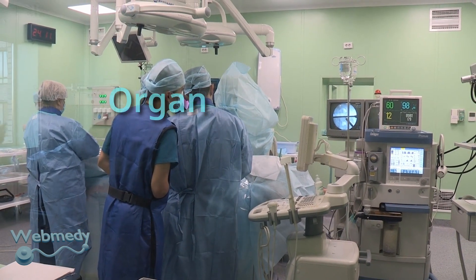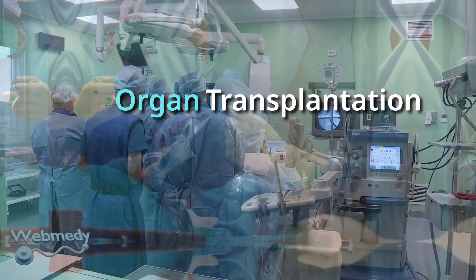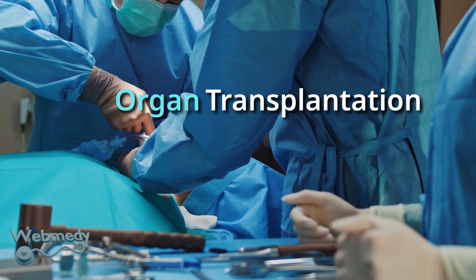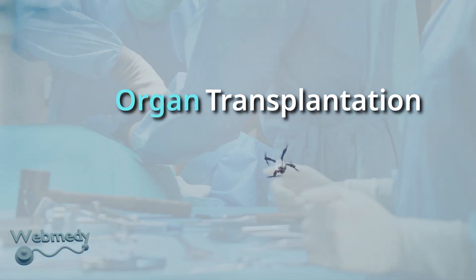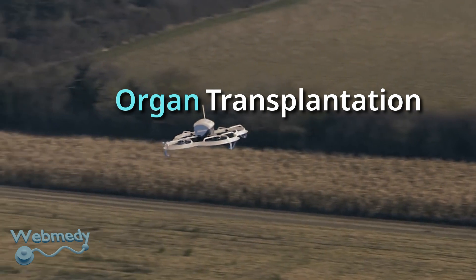One of the biggest challenges in organ transplantation is to transfer the donated organ from the donor to the patient in the shortest possible time. Drones can be used to transfer organs from donor to patient, often between 4 to 36 hours depending on the type of organ. Drones could make organ delivery faster, safer, and more cost effective.